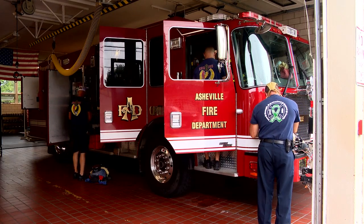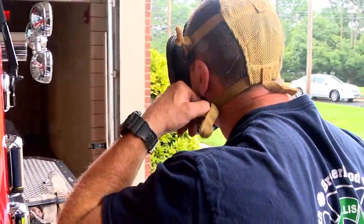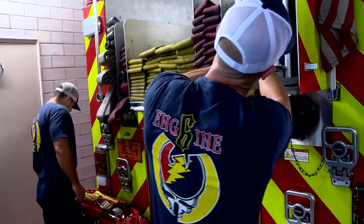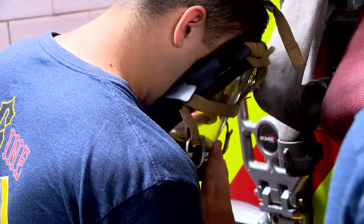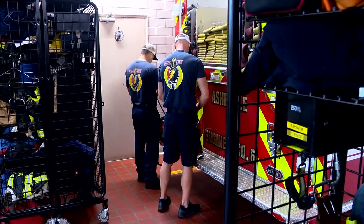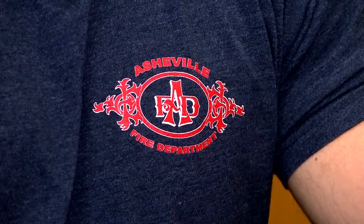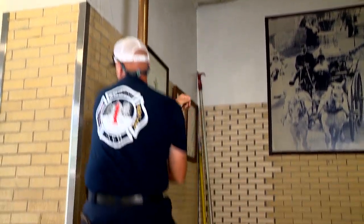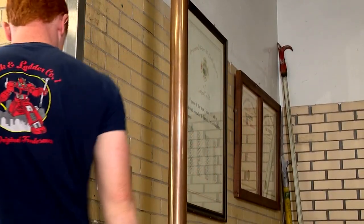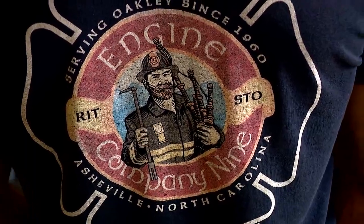When firefighters save lives and protect property, the equipment they use is standard from station to station. But beyond the usual gear, they all have a source of identity that's unique to the neighborhoods they serve. Everybody's issued a shirt within the department and it says Asheville Fire Department — this is a way to stand out. It's more than just a fashion statement; it's a morale booster.